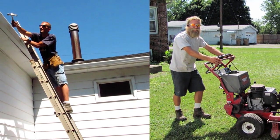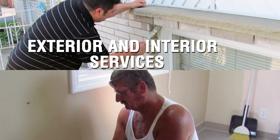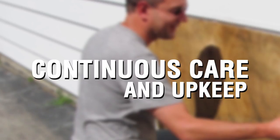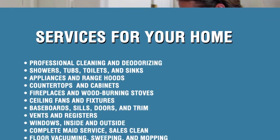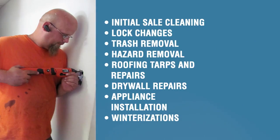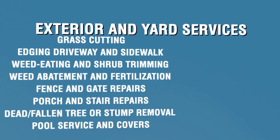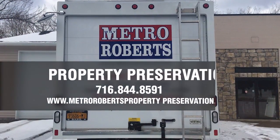As Western New York's largest full-service preservation company, Metro Roberts Property Preservation offers a variety of services for a variety of clients. We handle every aspect of preservation from initial cleaning and maintenance to repair and debris removal. If you're a homeowner or landlord, we have staff available seven days a week to assist you in all of your property maintenance, emergency preservation, and any other home servicing needs. Our licensed contractors handle general repairs and lock changes as well as deep home cleaning, winterizations, and appliance installation. Whether you're just moving in or looking to fix up your home before listing it to sell, Metro Roberts Property Preservation has a professional and dedicated group to help you get the job done.